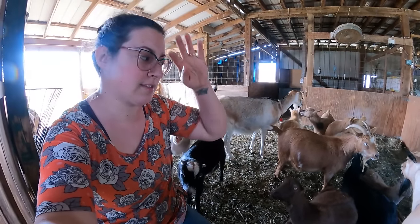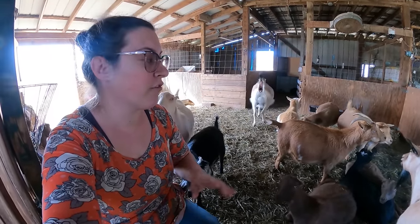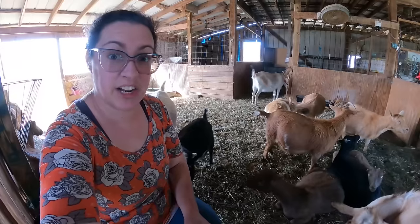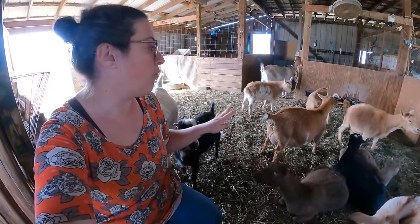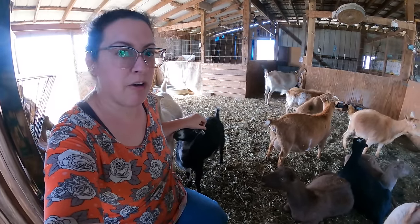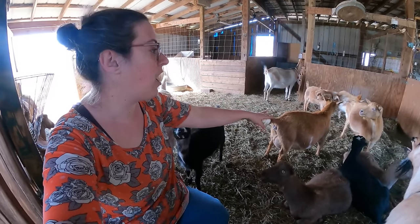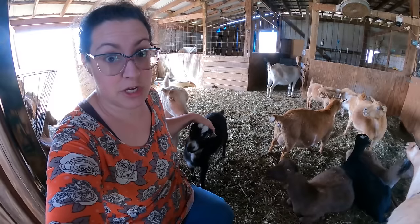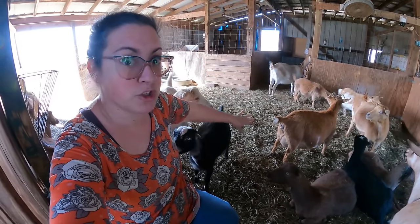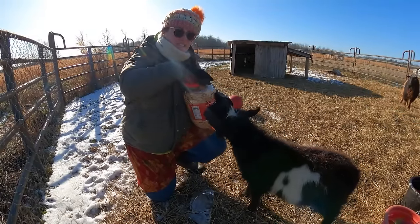Barely is my doe that has a very extensive history of needing assistance during birth. Every single time she's kidded — this is her fourth kidding — she has needed pretty serious interventions. I don't know what the real cause is; I have an assumption that she's just got a malformed uterus, but I don't actually know. So this will be her last kidding on my farm. She has some precious cargo on board.